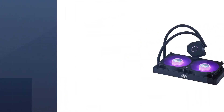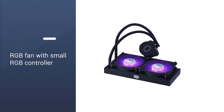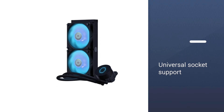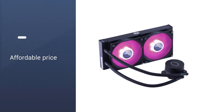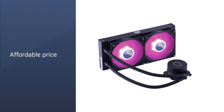The Cooler Master ML240L comes with nearly universal socket support. On Intel, it supports LGA1200, LGA20XX, LGA115X, and LGA1366, and on AMD it supports AM2 to AM4, as well as FM2 and FM1. For the price, it's hard to beat the ML240L. There are a lot of potential failure points in an AIO cooler, and cheaper coolers generally run a higher risk.